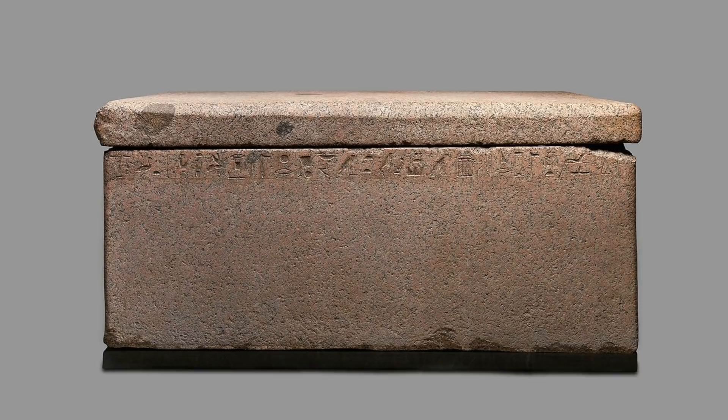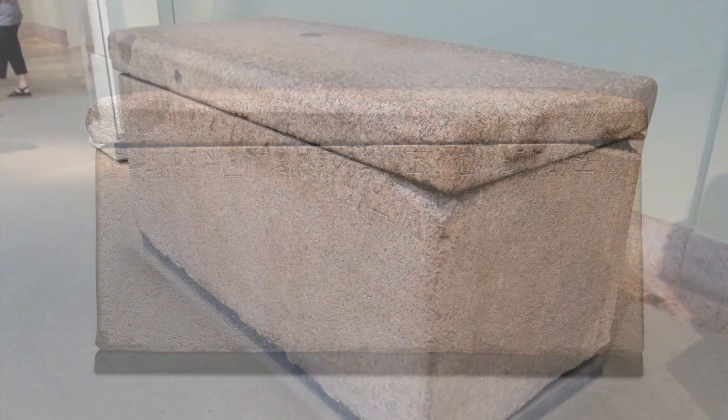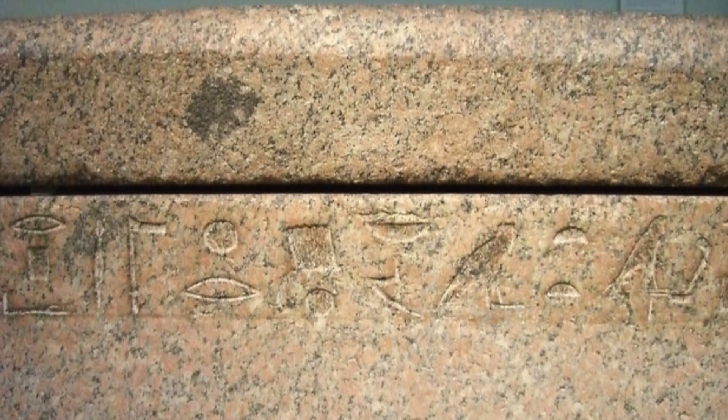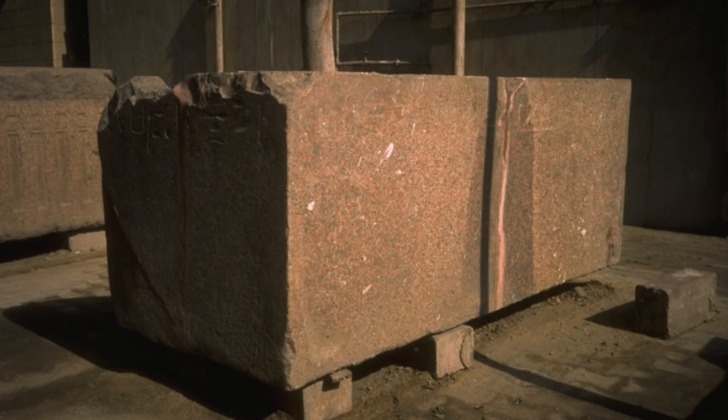This is the red granite coffer of Prince Minjadef. It was found with a dismembered skeleton laid out on the lid. The tomb was looted. The inscription is asking the King, acting through the mortuary god Anubis, to give offerings to the Prince, who is referred to as the Hereditary Prince, Sealer of Lower Egypt, King's Son Minjadef.